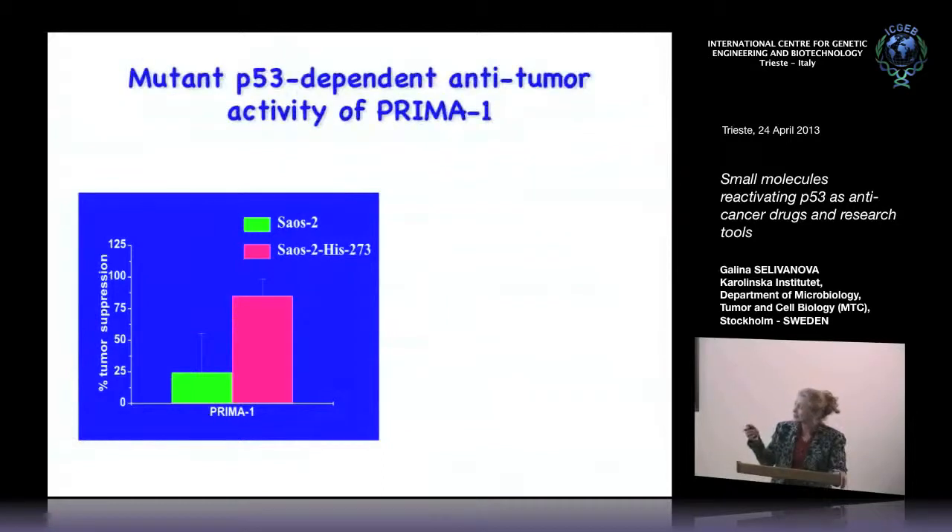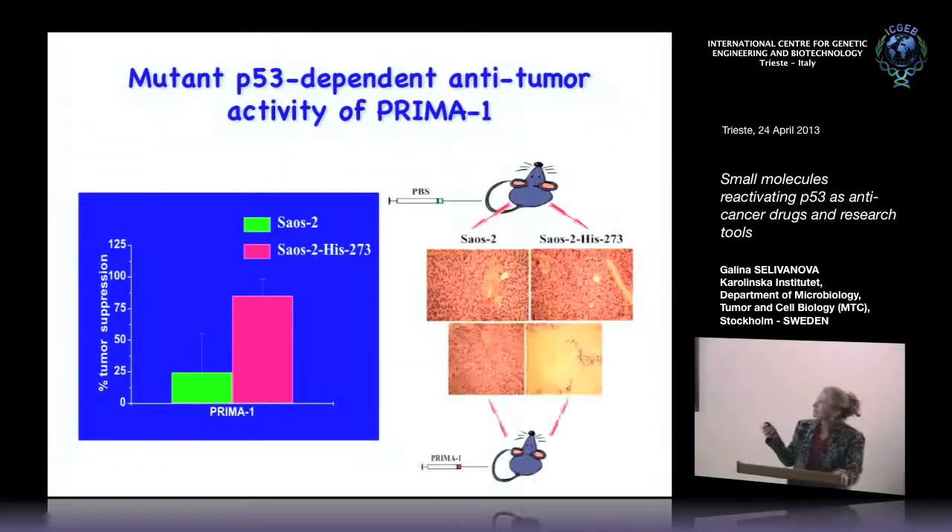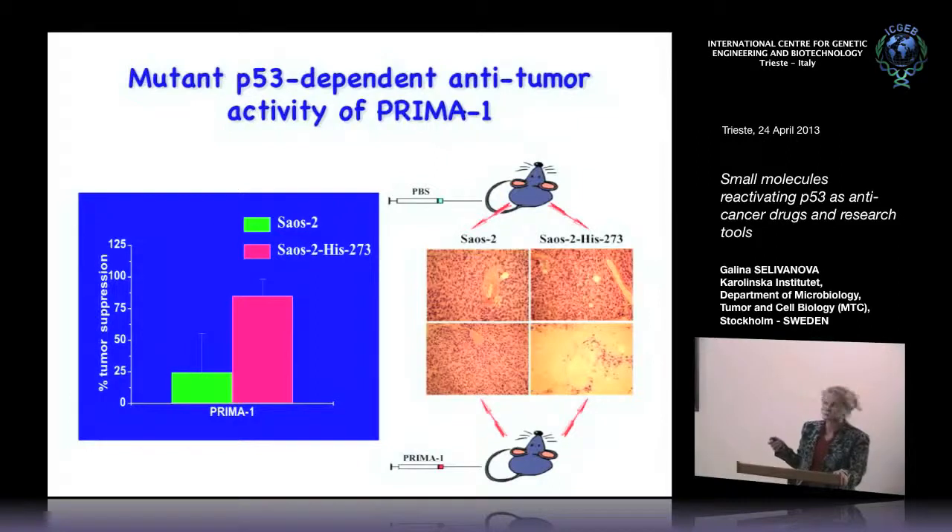When we injected SAOS2 cells — which are P53-null — and SAOS2 cells expressing mutant P53 in SCID mice, and treated with PBS control or Prima-1, the P53-null cells did not react. But in P53 mutant cells, there was a huge loss of tumor cells. The majority of tissue remaining was connective tissue — you really don't have cancer cells left. That was a very good result which allowed us to go further with development.